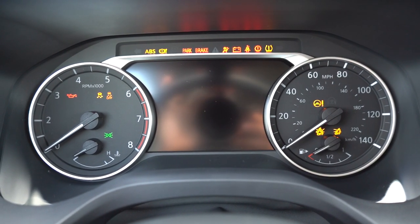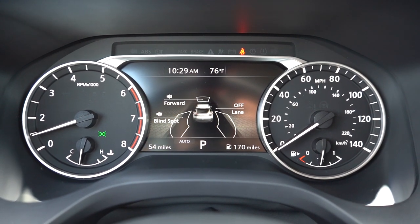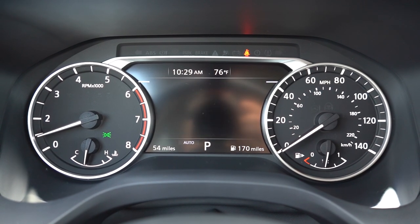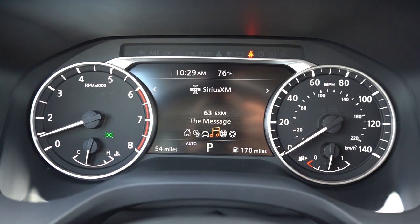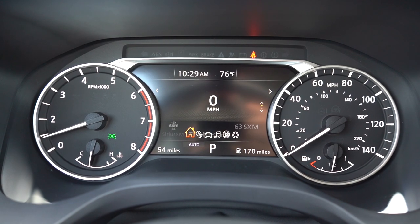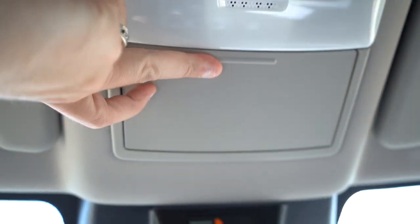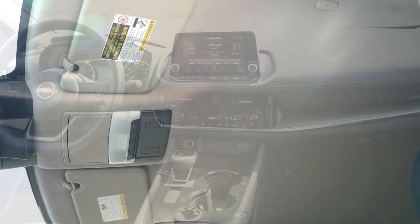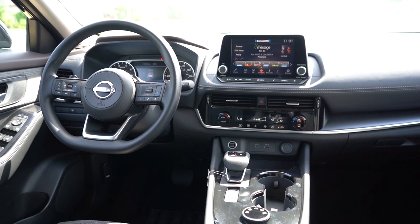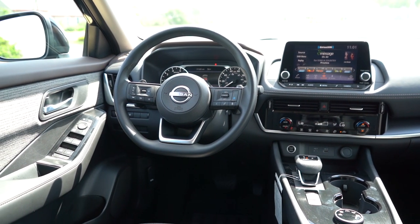Once started: tachometer on the left, speedometer on the right, and a digital display center cluster. All trims get this layout, but the Platinum gets a full 12.3-inch digital gauge cluster. You can customize the digital portion via left steering wheel controls — showing digital speed, miles to empty, individual tire pressures, and more. Interior highlights include an overhead sunglass holder standard, dual-pane panoramic moonroof on SL and Platinum, dual-zone climate control on SV and Midnight Edition, tri-zone climate control on SL and Platinum, and a wireless phone charger on the Platinum only.